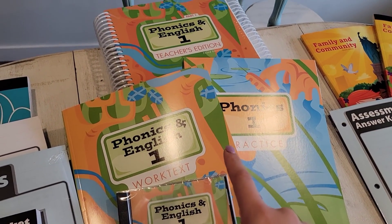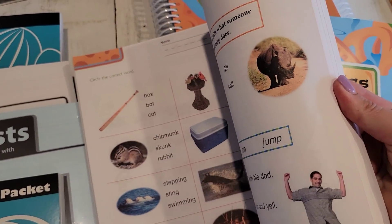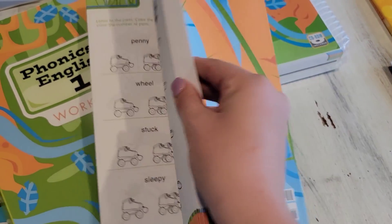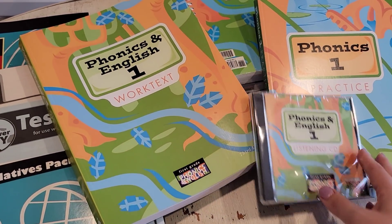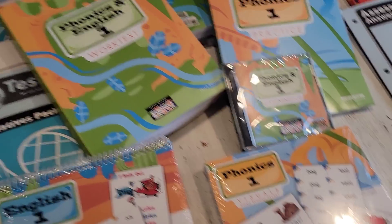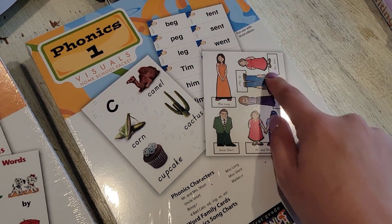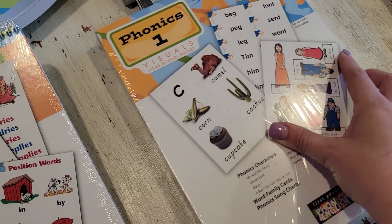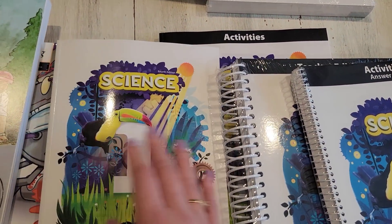For level one, phonics and English are together. There are two teacher edition books, then his work text, and like math there are extra practice pages. I believe this is a song CD that goes along with that. There are also phonics character visuals. I have in my research learned a lot about these phonics characters, and I'm excited to see how these work out in actual learning and how much they're going to help him.